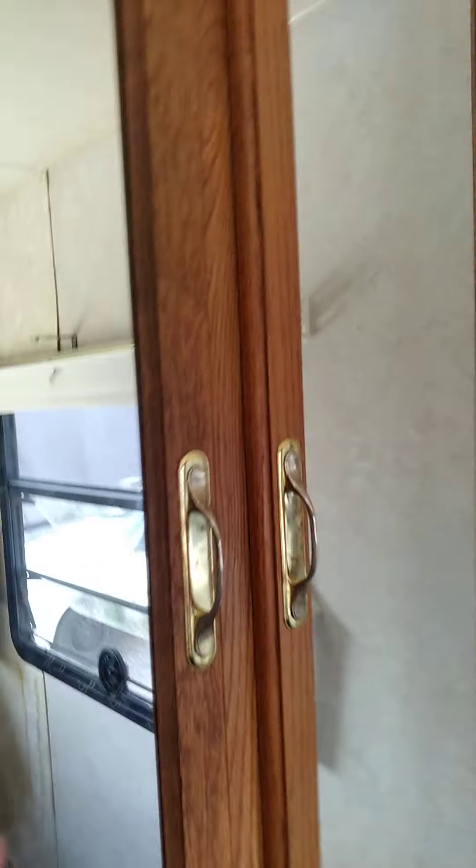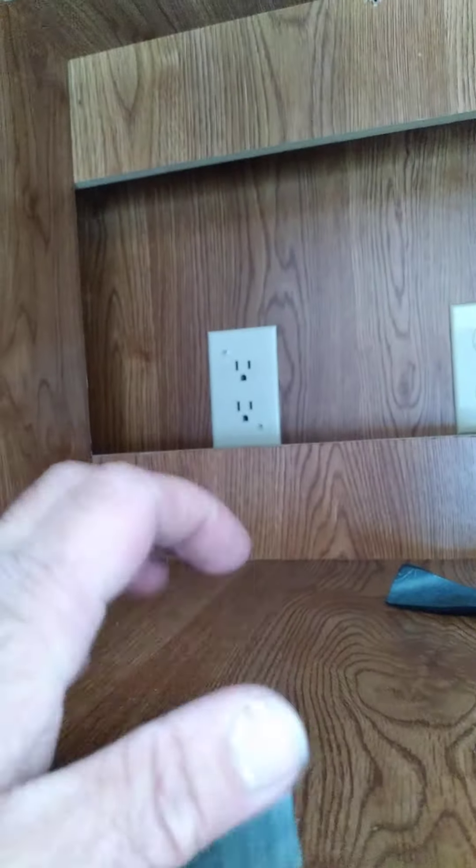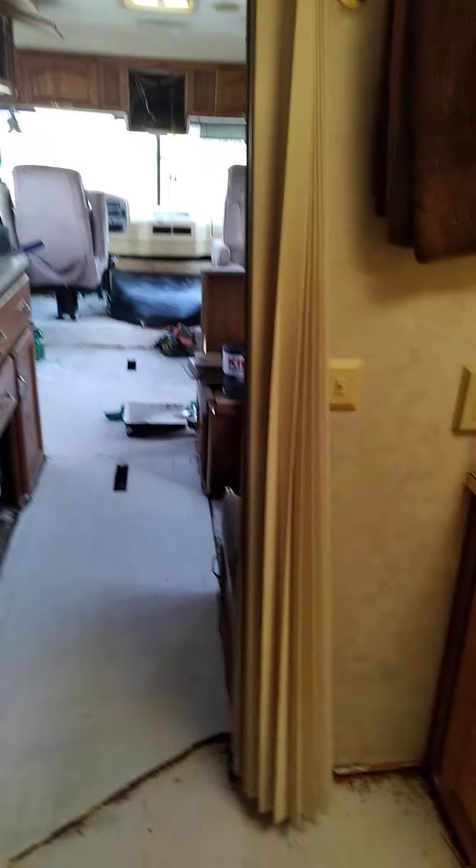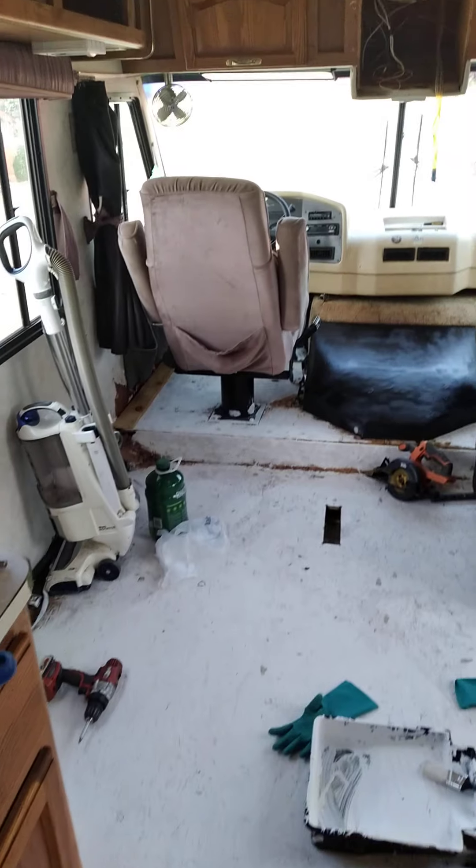The closet is a pretty decent size and has individual hanger things. The TV is not here, so I don't know what we'll do with that space. We put Kilz paint down here and really it's not in that bad a condition.